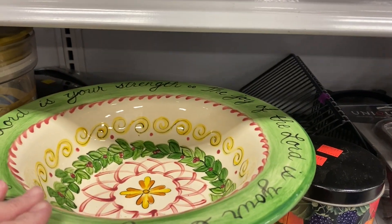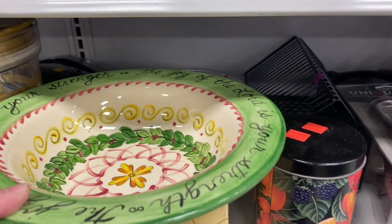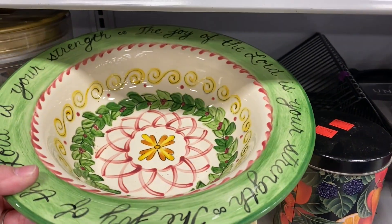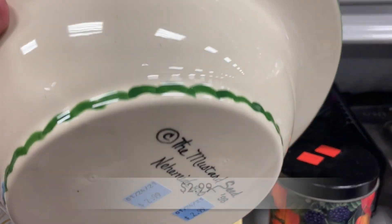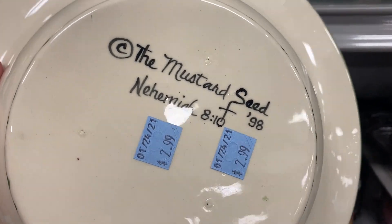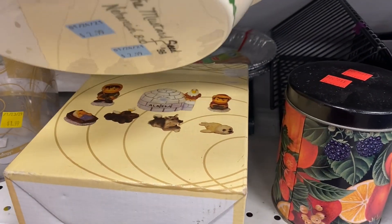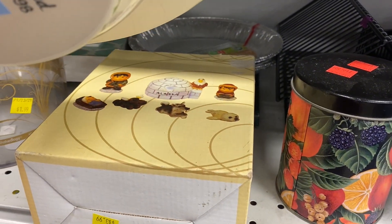I saw this hand-painted bowl. It was gorgeous. This bowl is made by Mustard Seed Ceramics, which is a little shop down in Sumter, South Carolina. They hand paint their bowls and dishes with uplifting scripture. They are so beautiful.